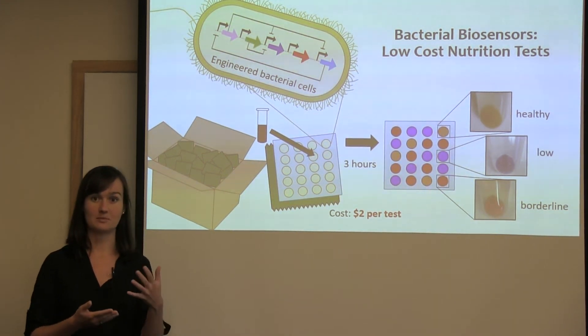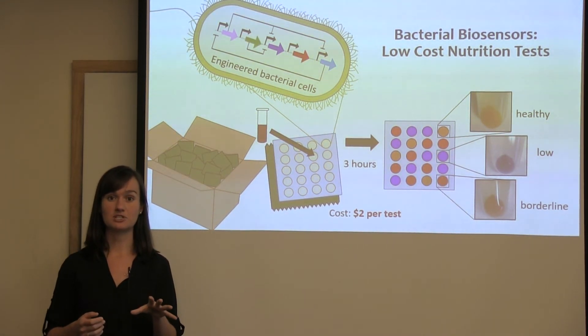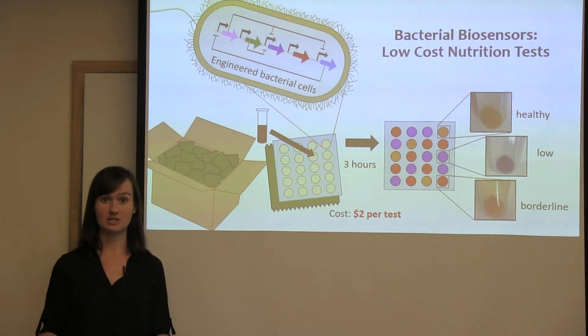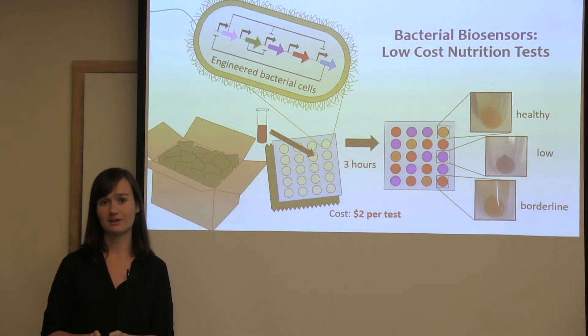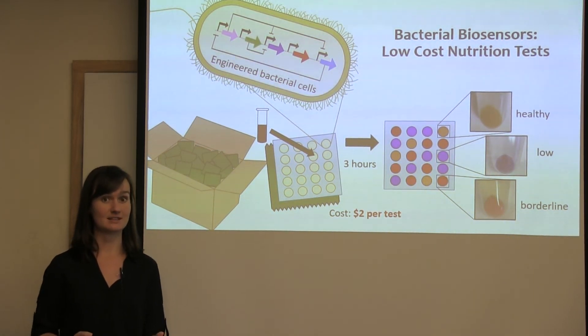So in this system, when the blood sample is added, the external signal is sensed, and the cells will switch on either the purple, red, or orange pathway to indicate whether the patient has a low, borderline, or healthy level of the nutrient. We've demonstrated that this can work to detect zinc levels.